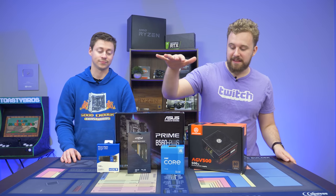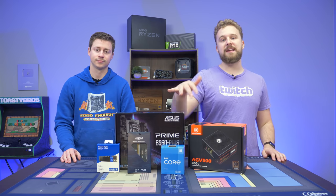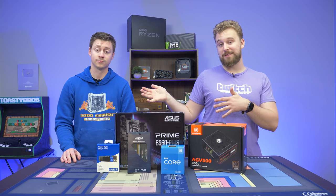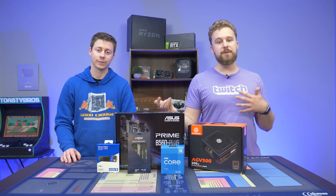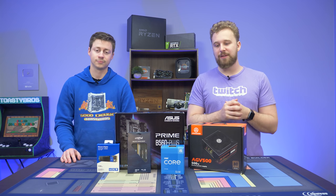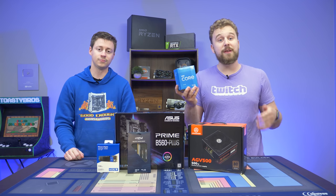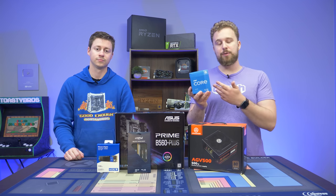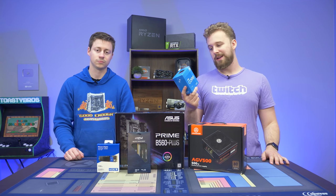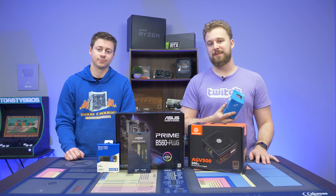We're going to be testing this old school test bench style — not a normal PC build, because we're actually going to be using this in a future PC building video, so be sure you're subscribed. Our PC business over at PC Bros is trying to sell APU systems right now, they've been very popular but are hard to get. So I wanted to see if the new Intel HD graphics on the 11500 are actually worth considering as a temporary option until the market gets better, and it is readily available on Amazon.